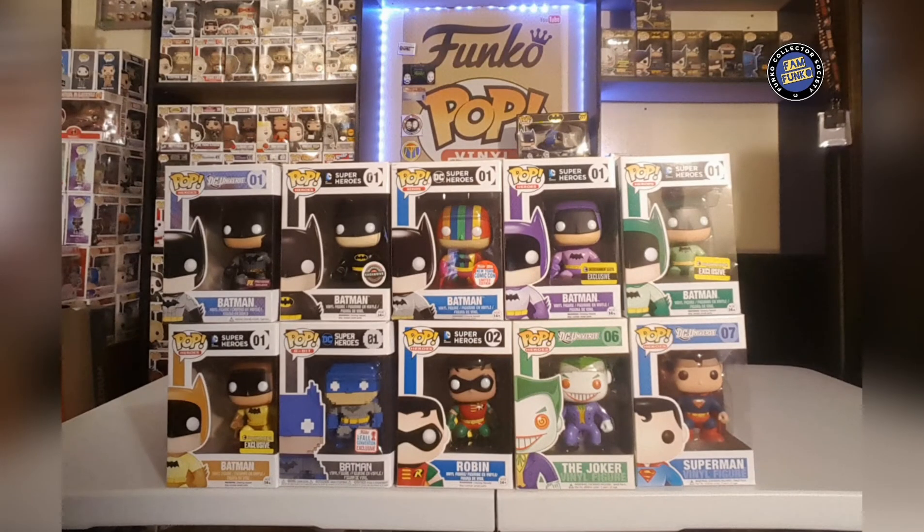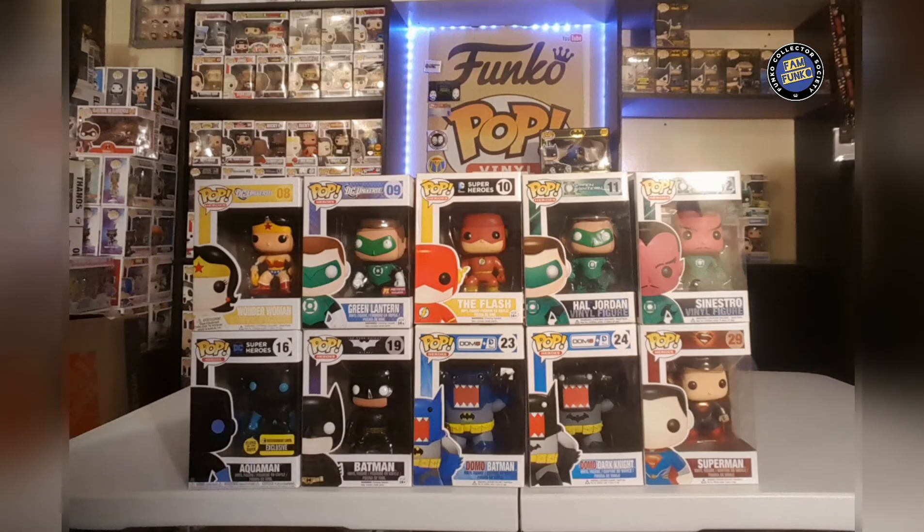First we have some of the number-one Batmans. My favorite is the rainbow Batman by far. I'm also a big fan of the three different color variants — hoping to finish those off. I really like that first appearance Joker, and also the Superman — I love those early boxes with just a vinyl figure under the character name. Next up we got the Wonder Woman, very cool.